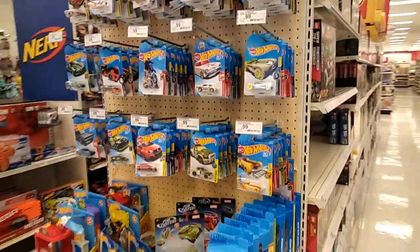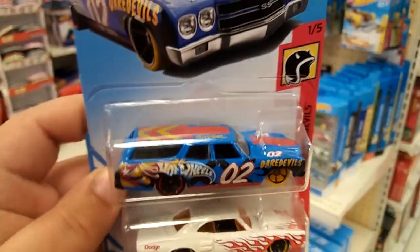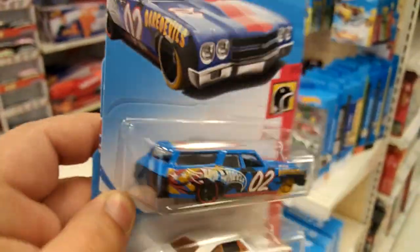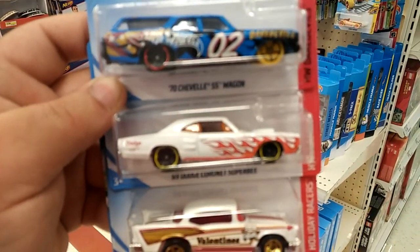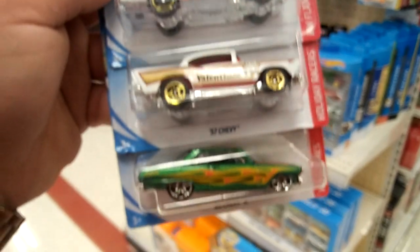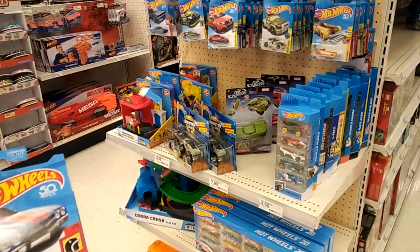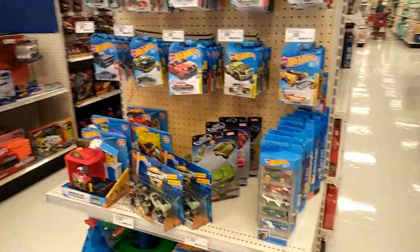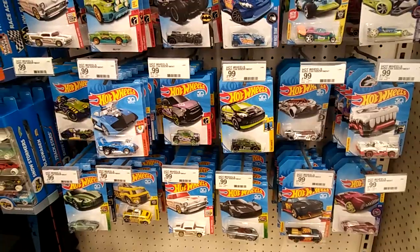What is up guys, I'm here at Target — haven't been in a while. I just finished looking through and found some great finds. Found the Daredevil Wagon in blue, check that out, that is awesome. I have two of these because I love this car. Found this really nice Dodge with flames, a Chevy, and another Chevy — super cool. I'm going to head into the car aisle and see if I can finally find any police cars.